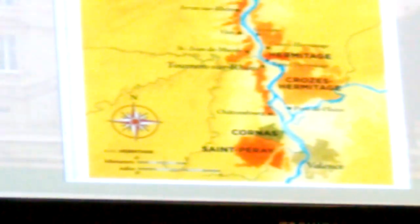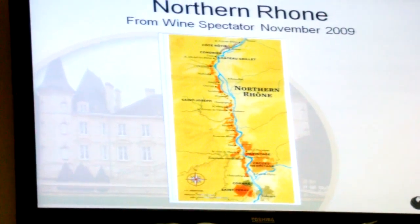So that is the Rhône Valley and the northern Rhône. That's all the Syrah grape — that grape, the red, the first red.